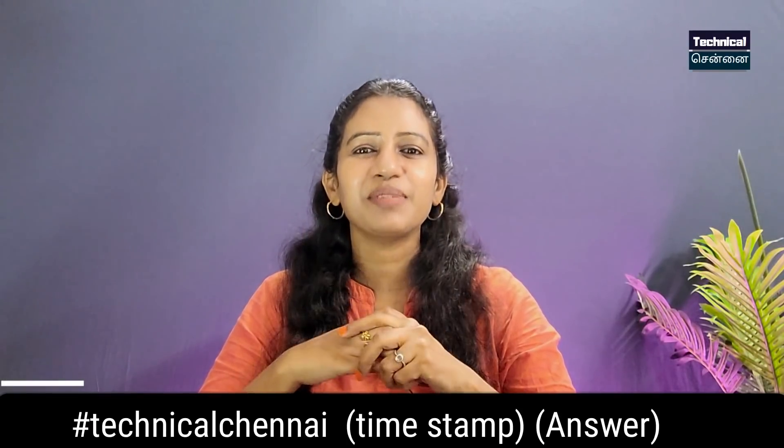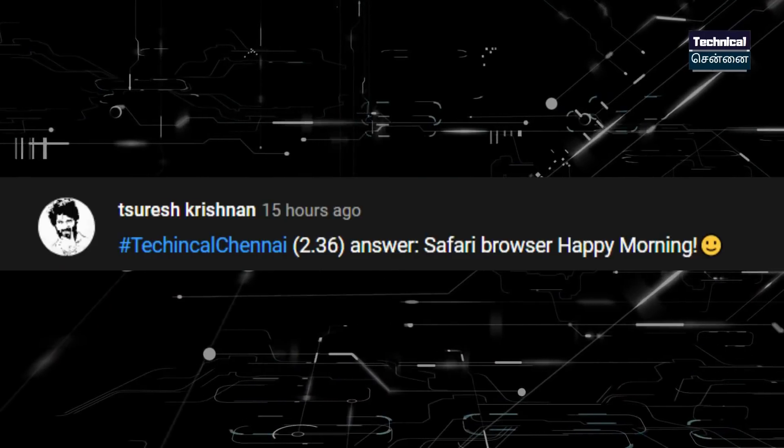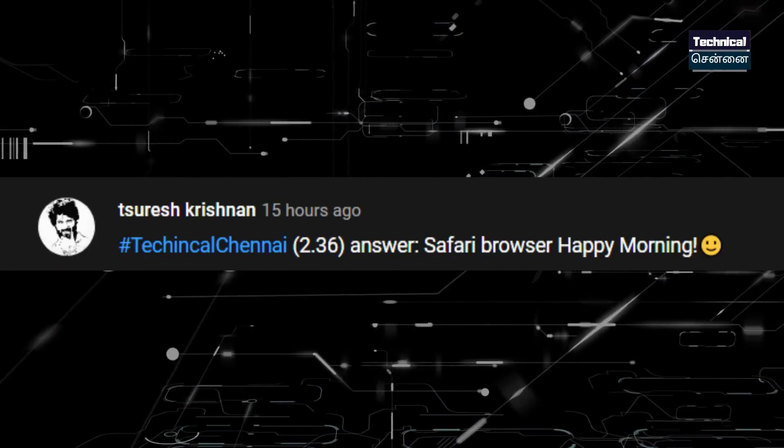This video will update the features. For the channel giveaway with the hashtag 'Technical,' the winner of the last giveaway — the Safari — is Suresh. Congratulations! Please contact us via email or YouTube.